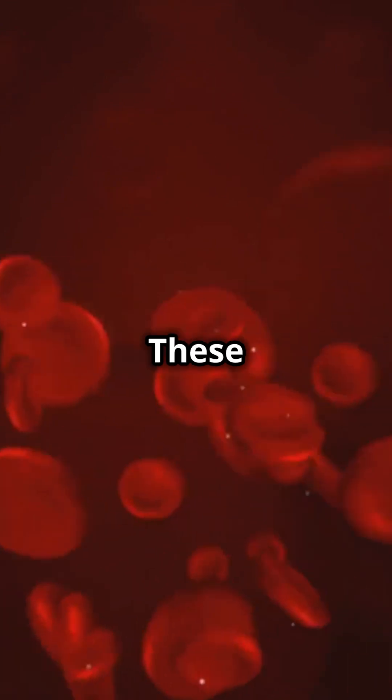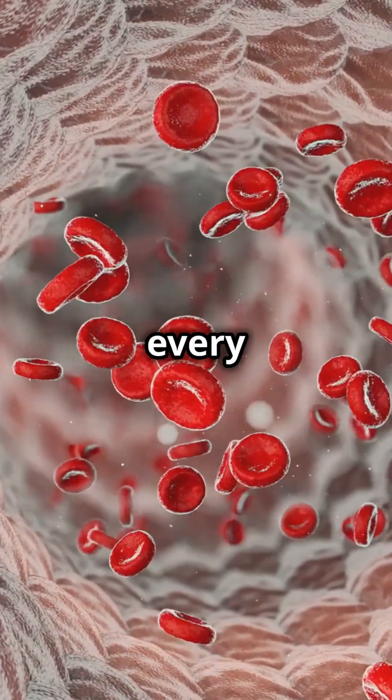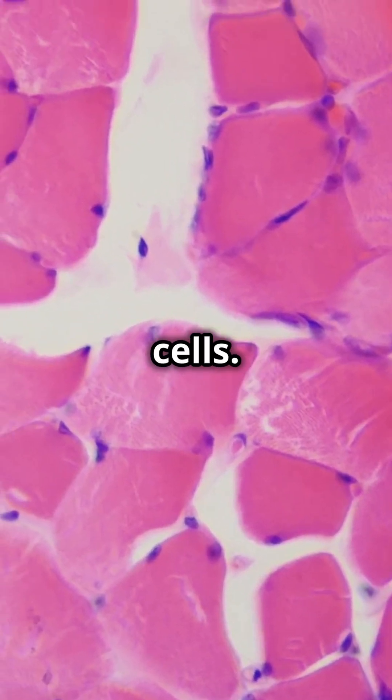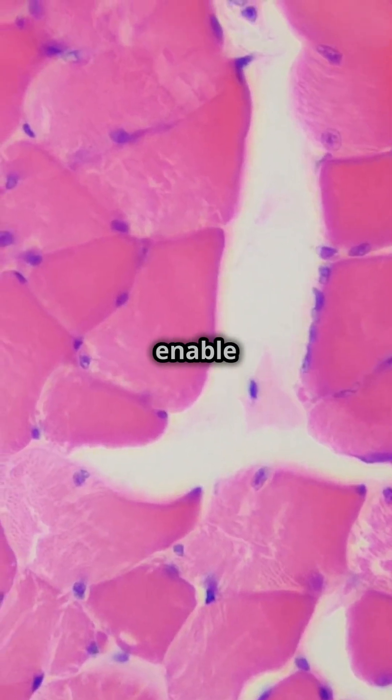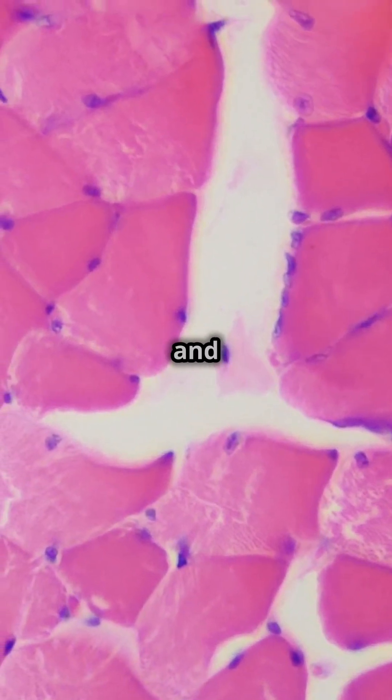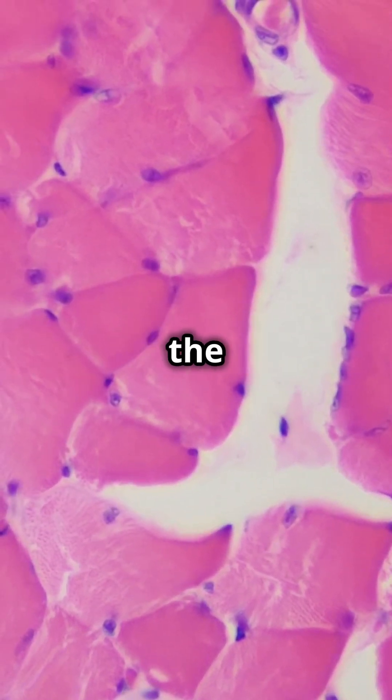Next, we have red blood cells. These are the transporters of your body. They carry oxygen from your lungs to every part of your body — super important for your survival. And let's not forget muscle cells. These are the powerhouses that enable movement. They contract and relax to help you move, lift, and even smile. Imagine the strength they provide.